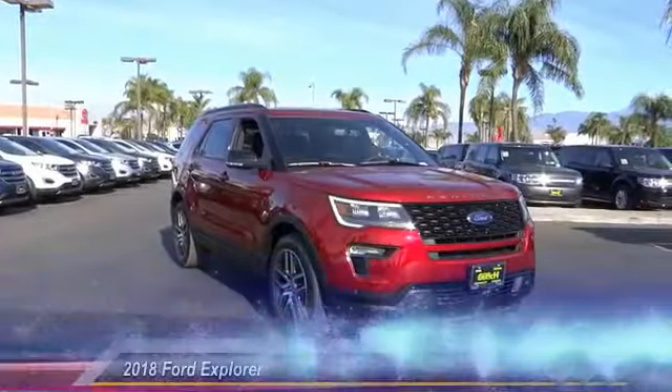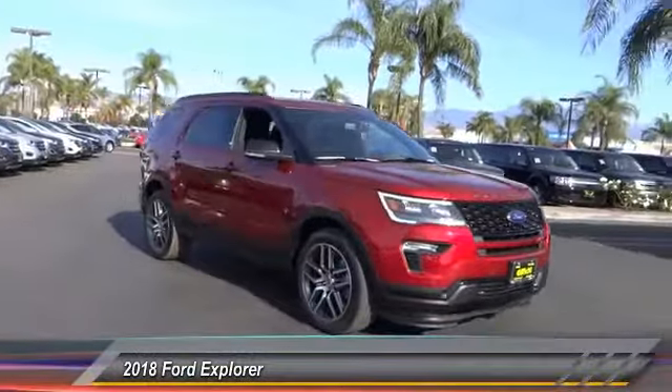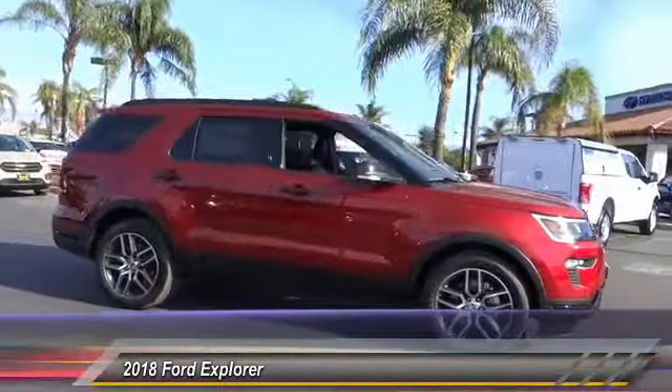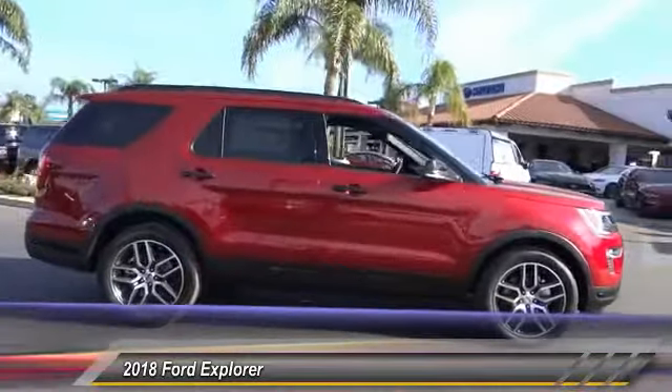The 2018 Explorer. You've got a lot of capabilities to call on in a Ford Explorer. Don't underestimate your choices. And it is priced below $50,000.